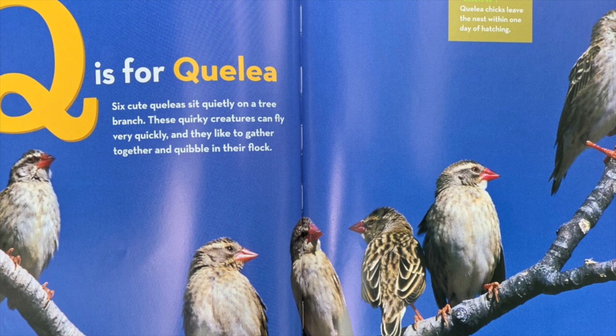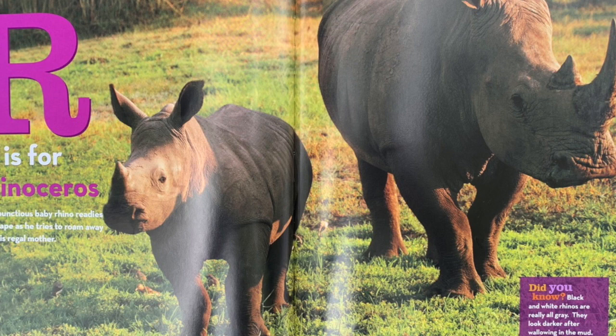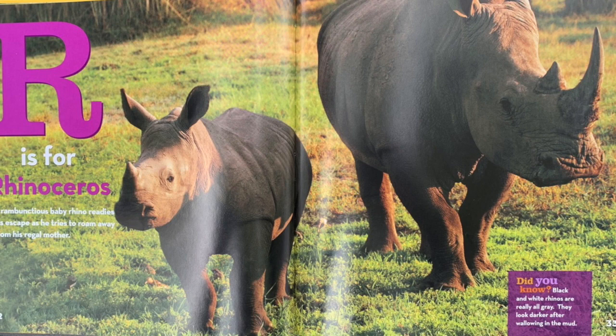R is for rhinoceros. A rambunctious baby rhino readies his escape as he tries to roam away from his regal mother. Did you know? Black and white rhinos are really all gray. They look darker after wallowing in the mud.